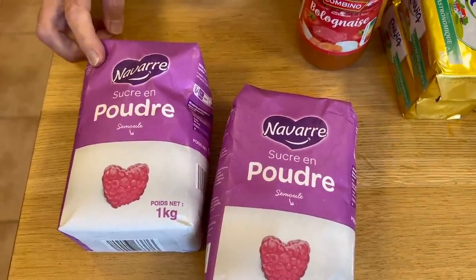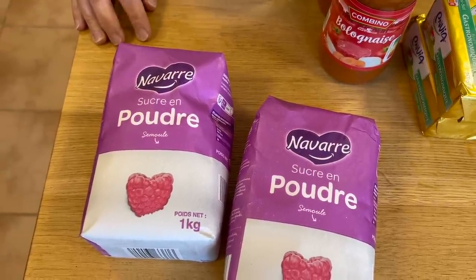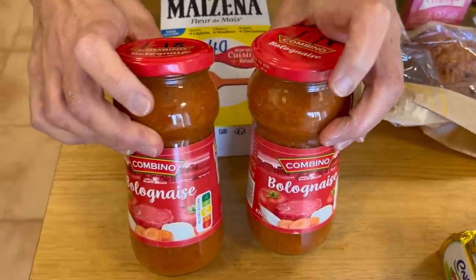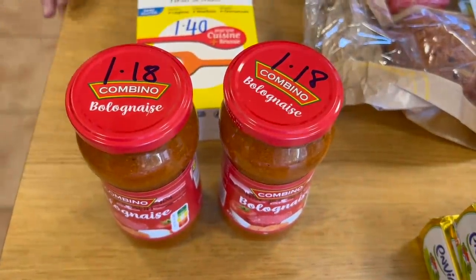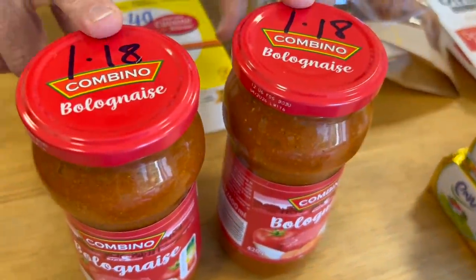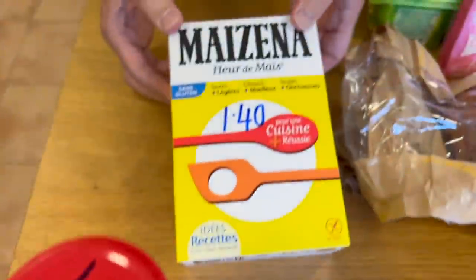Next, two bags of sugar — I've used absolutely none after making marmalade — at 1.41 a kilo. Sugar has massively gone up in price. Then I've got two jars of bolognese sauce at 1.18. It's literally cooked pasta with bolognese sauce over the top — one of those things for when I really don't want to cook. With the price of meat, I promise you, I cannot make bolognese for the price of buying it. And I got this at a cheap price through my app.